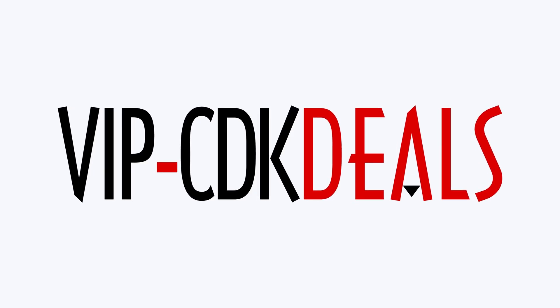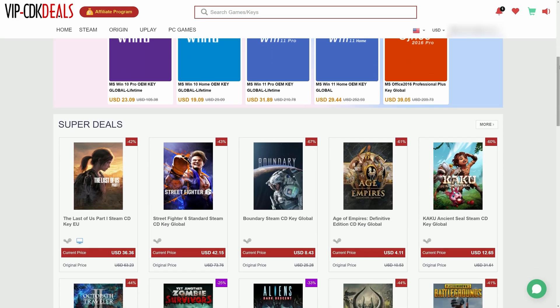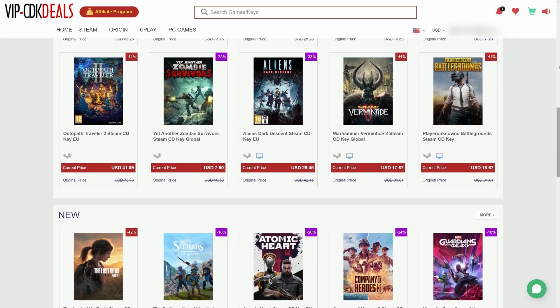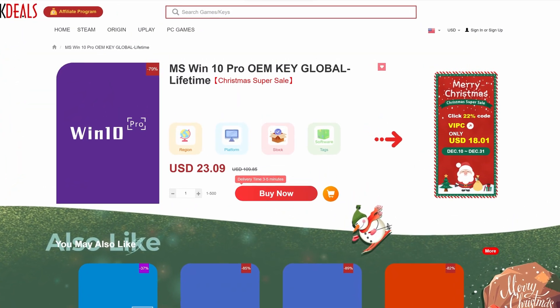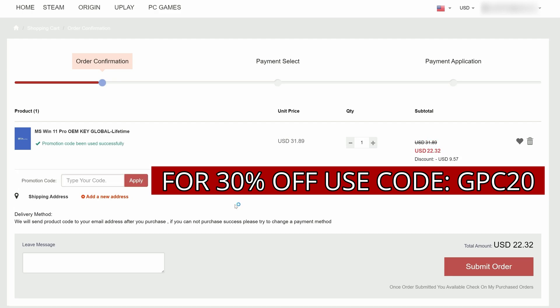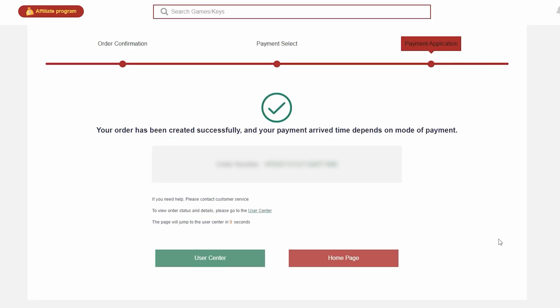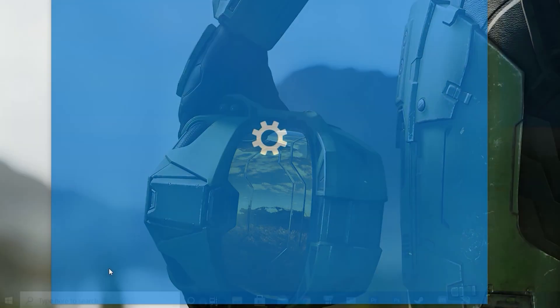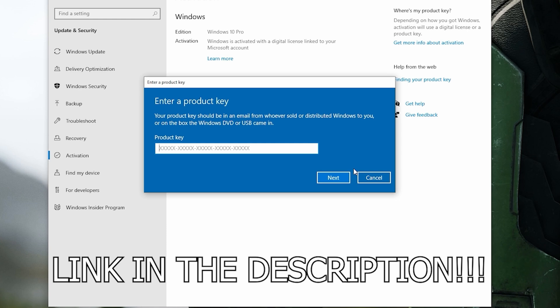This video is brought to you by VIPCDKDeals.com. CDKDeals is a website dedicated to getting you the best prices on games and software, and right now you can get a Windows 10 Pro OEM key for an insanely low price. Just find the best price and apply my special discount code GPC20 for an additional 30% off. You can also check out securely with PayPal, and once the payment is cleared, you should get access to the code both in your account and in your email. To activate your new copy of Windows 10, just search Activate under Windows and type in your key. Be sure to click the link in the description below.